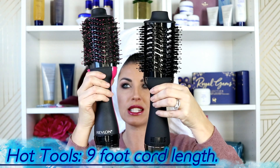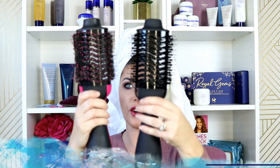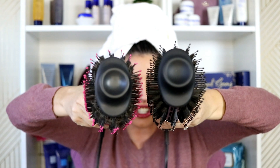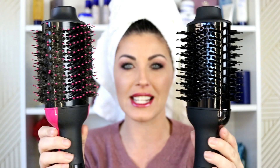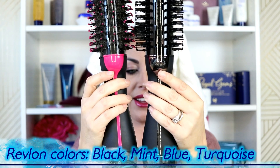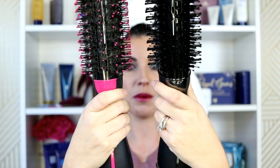The Hot Tools has a nine-foot cord and the Revlon is about two feet shorter, so if cord length is important to you, go with the Hot Tools. The shape of the oval is exactly the same, it's got the same bristles — the soft bristles and the harder bristles — the same venting in exactly the same place, even down to the detailing of how it's put together. Both have off, cool, and high functions. I'm going to be shocked if they perform drastically different.